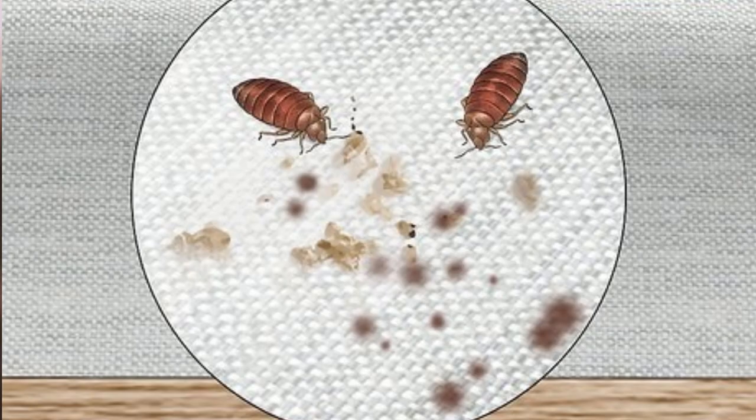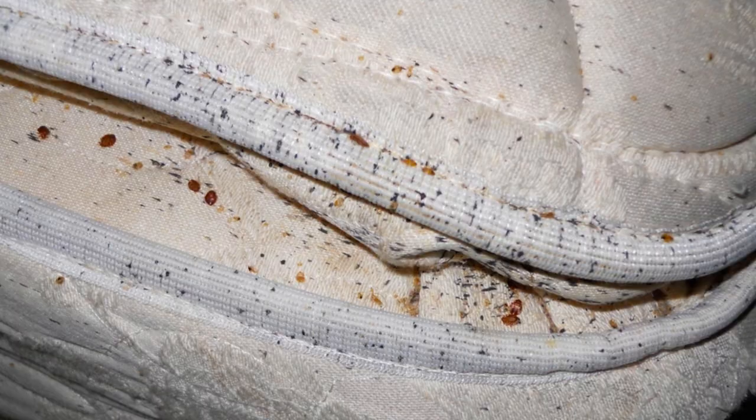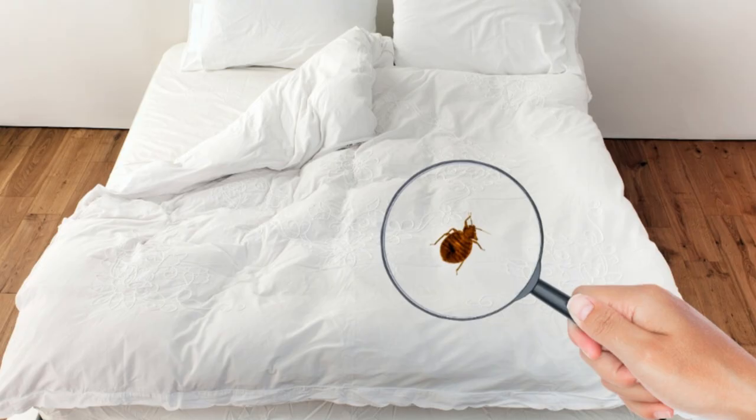We've journeyed together through the mystery of bedbug poop, dissecting what it is and how to identify it. We've also explored its harmful effects, unmasking the silent threat it poses. This knowledge isn't just enlightening, it's essential. Being aware of these signs can help you nip a bedbug infestation in the bud, so stay vigilant and stay informed.